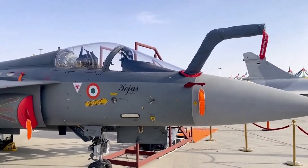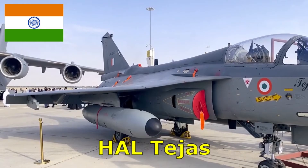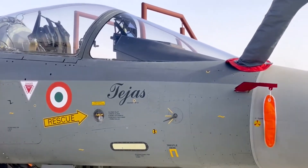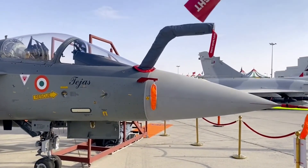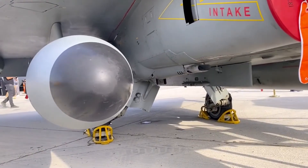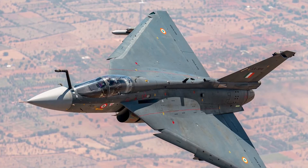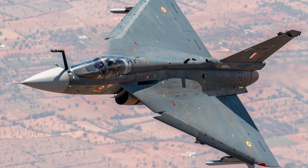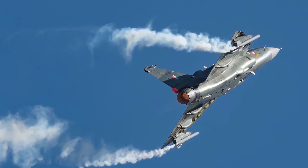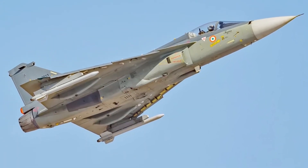Number 3. HAL Tejas is a multi-role light combat aircraft developed by Hindustan Aeronautics Limited for the Indian Air Force and Indian Navy. The aircraft entered service with the Indian Air Force in July 2016. Tejas currently has three production models: Mark 1, Mark 1A, and a trainer variant. The supersonic jet features eight hardpoints with a maximum payload capacity of 3,500 kilograms. It can be armed with a 23mm twin-barrel cannon, air-to-air, air-to-surface, and anti-ship missiles, precision-guided munitions, rockets, and bombs. It can fly at speeds of up to 1,975 kilometers per hour with a maximum range of 3,000 kilometers.